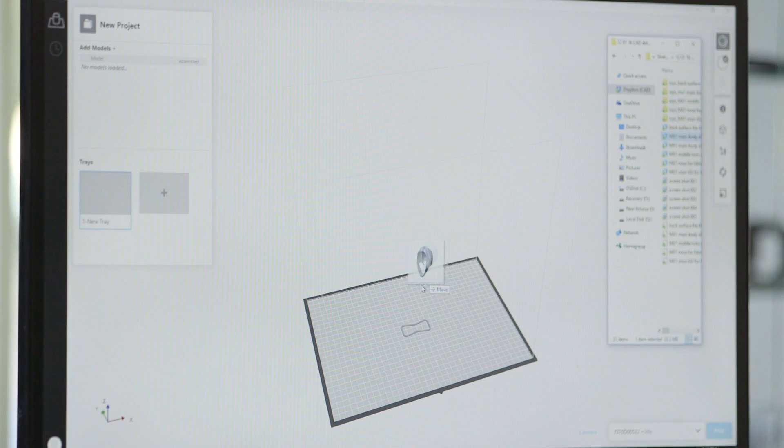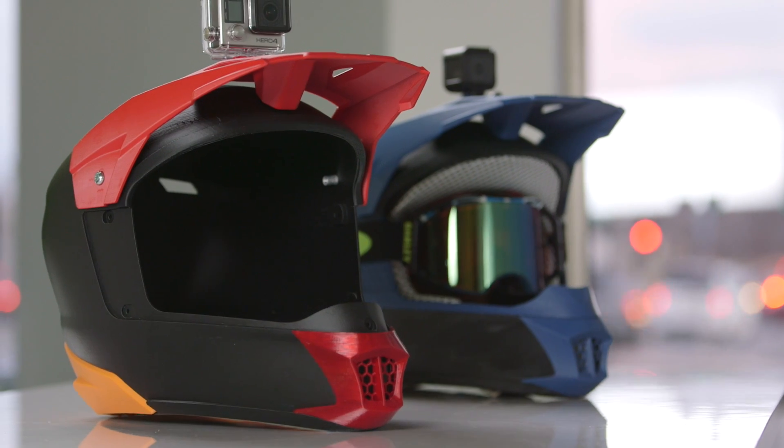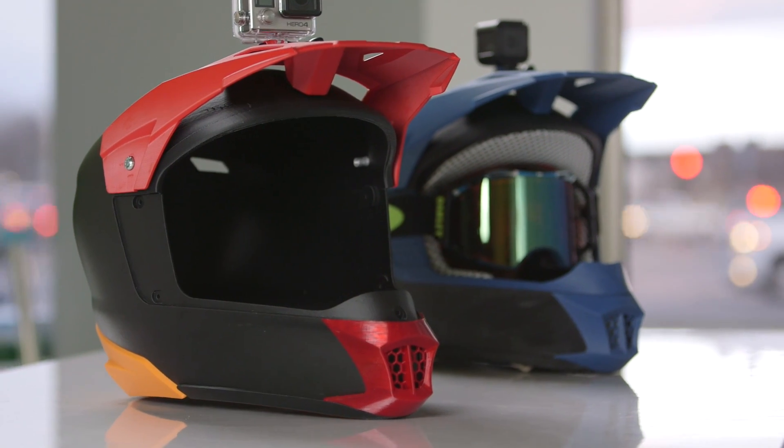You can drag and drop the files directly from SOLIDWORKS. For us speed is money, and the faster we can get these prints out the faster we can get in front of our customer and on to the next project.